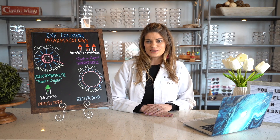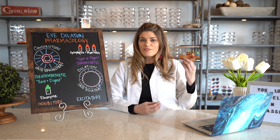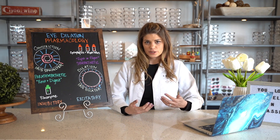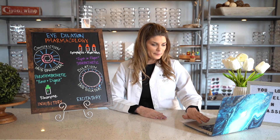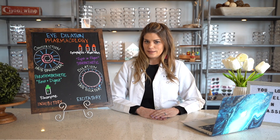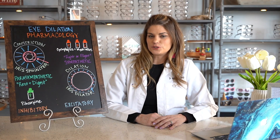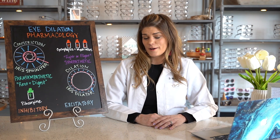Today is a true eye school experience because we're really taking it back to pathophysiology and pharmacology. We're going to talk about how the eye's natural process works of dilation and constriction. We'll also cover the different types of dilating drops, and I'll touch on other drugs that may dilate the pupil, though we're not going to go super in-depth on that today.